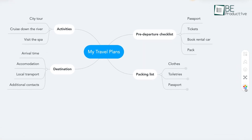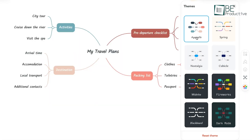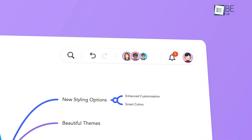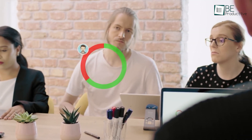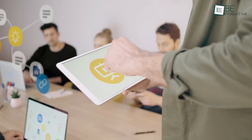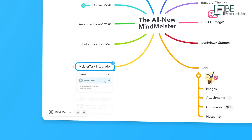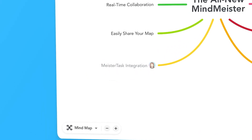If a blank page feels daunting, MindMeister offers templates to help you get started, designed for all kinds of tasks. Collaboration is where this tool really makes a difference — you can share your maps with your team, and everyone can jump in to edit and comment in real time. It even keeps track of changes, so you'll always know who did what. MindMeister also has a presentation feature to turn your map into slides, and it connects with MeisterTask so you can turn ideas into action without skipping a beat.